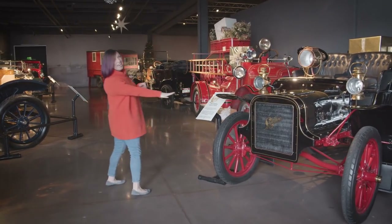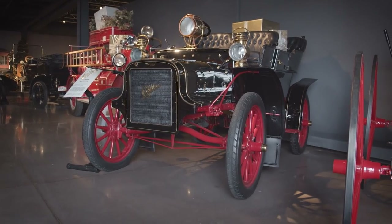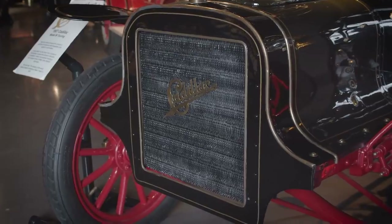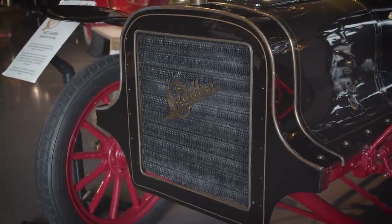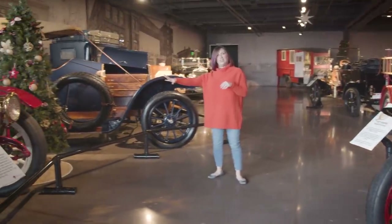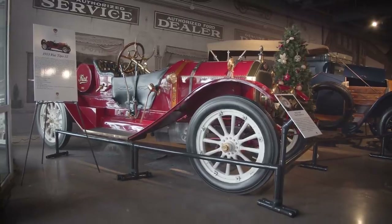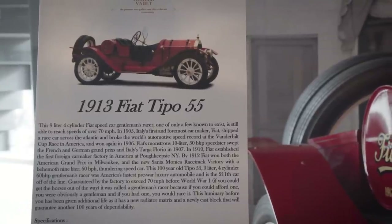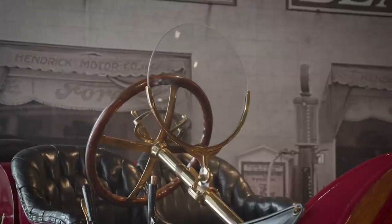We have our 1907 Cadillac Model M Touring. It is a Victorian right-hand drive, which is pretty special. Here we have our 1913 Fiat, known as a gentleman's racer at the time. It's pretty special with that spyglass windshield and leather doors.